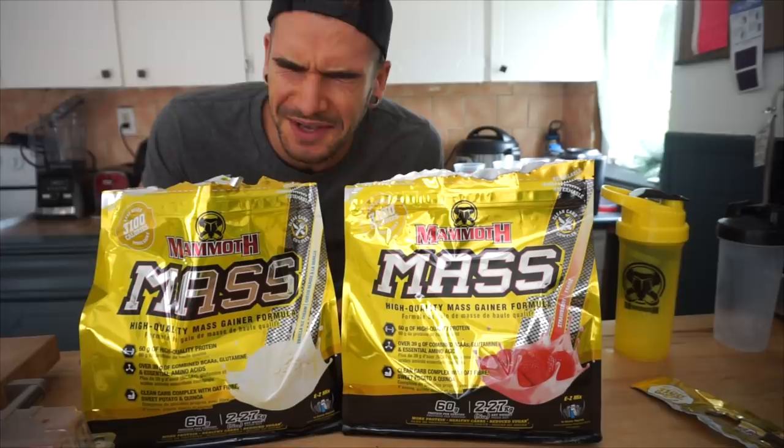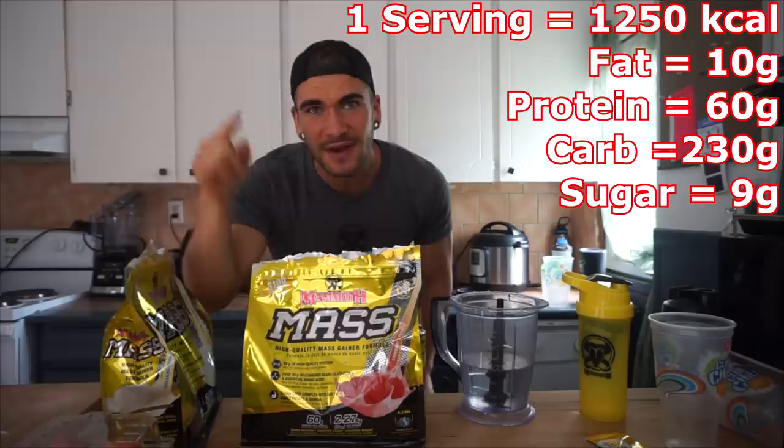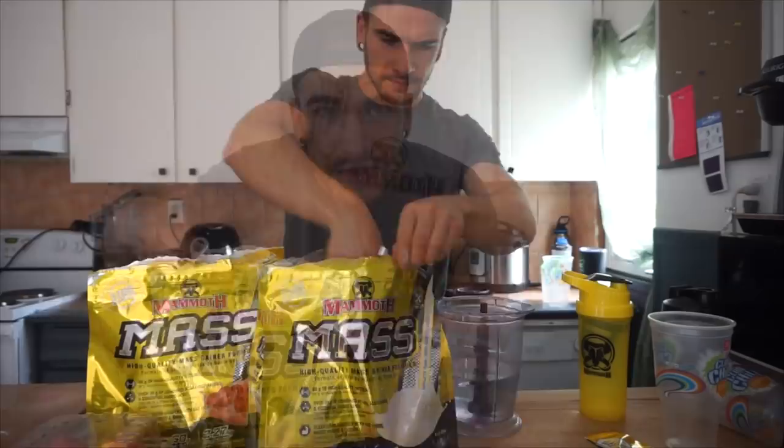It smells like my childhood dreams. It smells so good. I'm going to need some help from my trusty ninja blender today. Each serving is 1,250 calories consisting of 10 grams of fat, 60 grams of protein, and 230 carbohydrates. We're going to do a total of 10 servings — we're going to push things to the max, we're going to get some gains today. There's only 9 grams of sugar per serving, so at least the sugar is going to be low. Four scoops a serving.